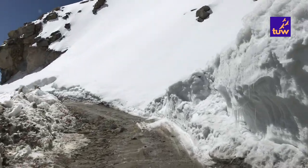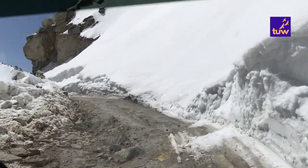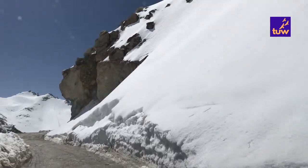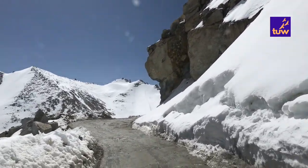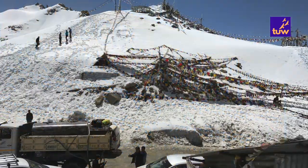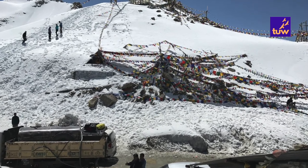On day 2, we covered the Khardong La Pass and our journey to the Nubra Valley. Khardong La Pass is situated at 18,000 feet above sea level.